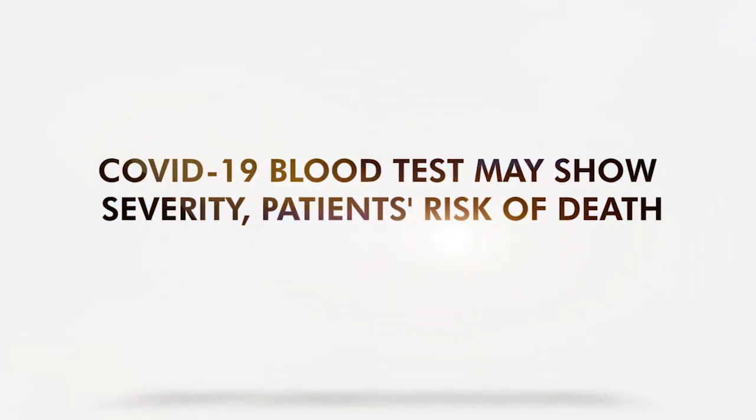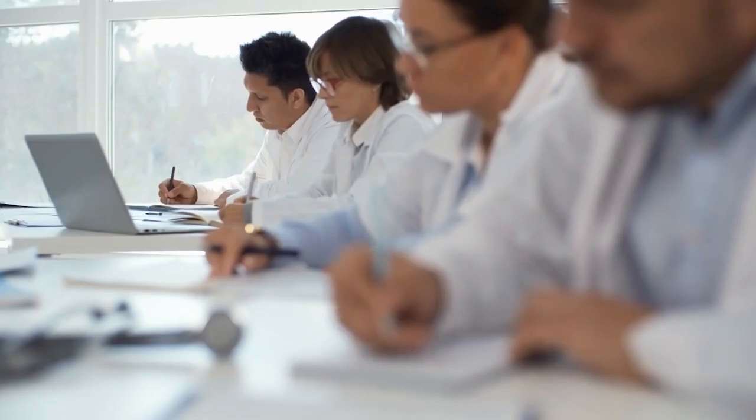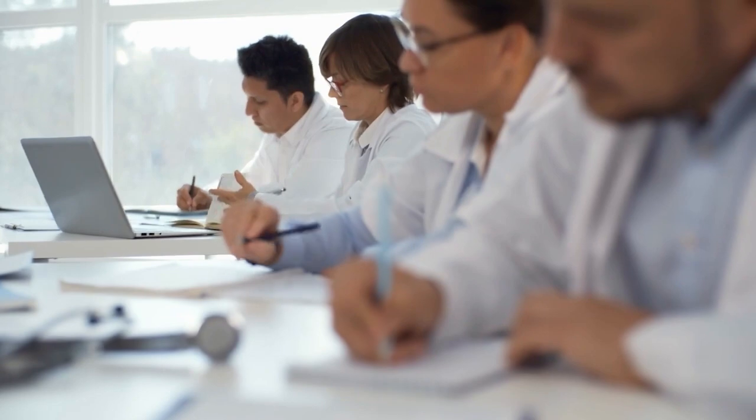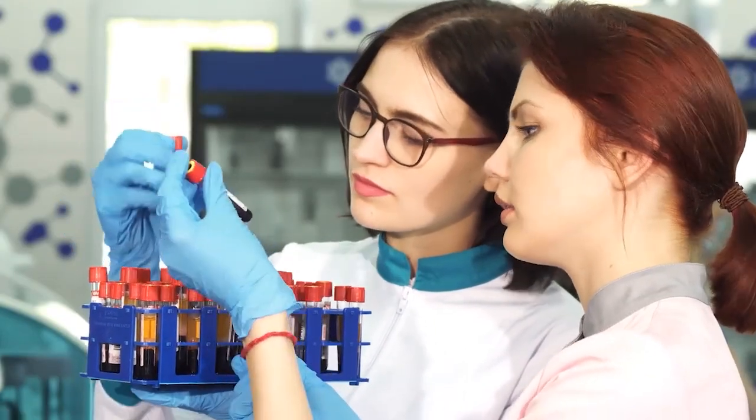COVID-19 blood tests may show severity and patients' risk of death. A research team at George Washington University hinted on another use of traditional blood tests for COVID-19.